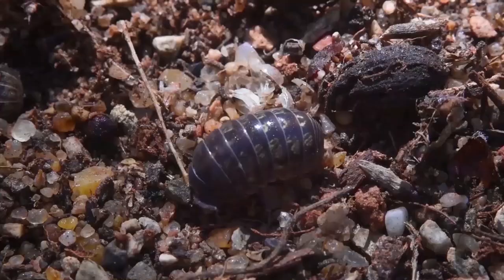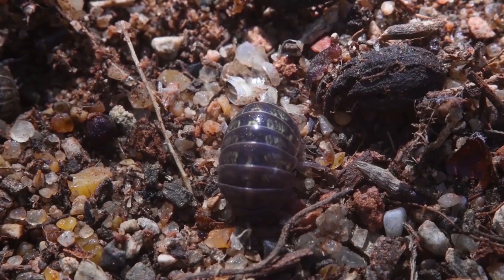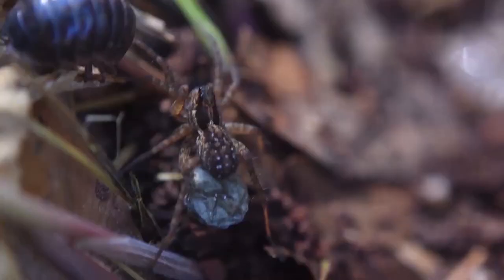That's nice. We got a whole colony of termites under here. We got some cool beetles. Got a lot more isopods. And there's a spider with an egg sac.